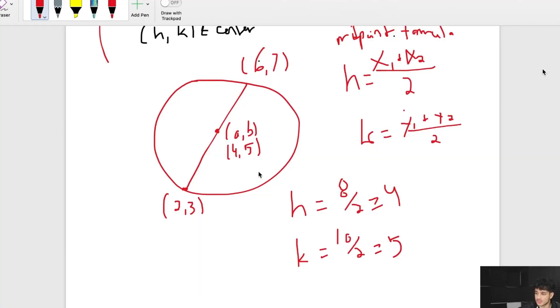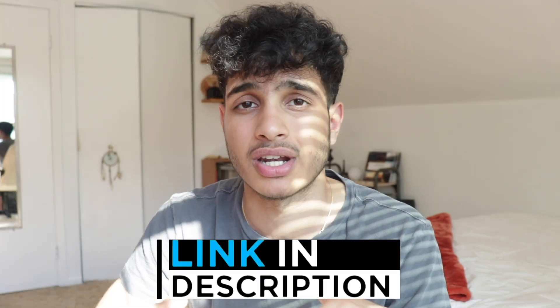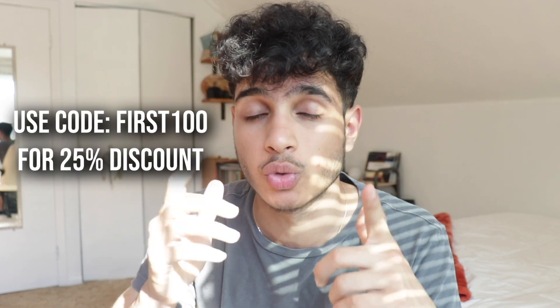Some of you are probably procrastinators and might not have studied the math section well enough — that's why I'd like to thank today's sponsor, my SAT math course. It has all the topics, tips, and tricks you need for the SAT math section packed into six hours, so you can finish the course in a day and become a master at the SAT math section. Check it out — link in the description below. The reviews and feedback have been amazing, and you can use code FIRST100 for a 25% discount.